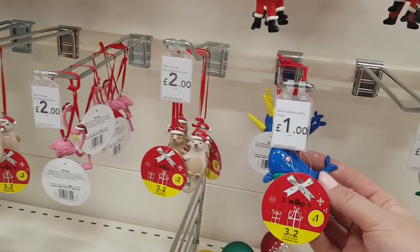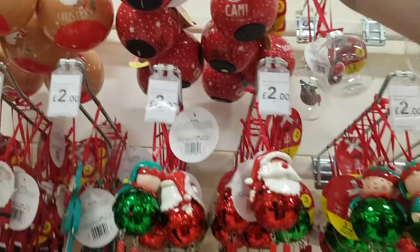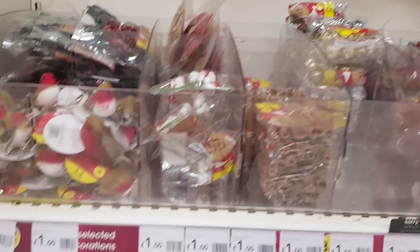There are a few more of the brighter, multicolored kinds of things here. This is quite cute — a Santa cam, and there's a bauble for three pounds. Right, let's have a look over here.